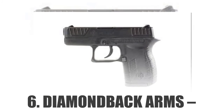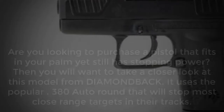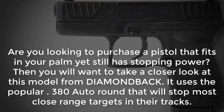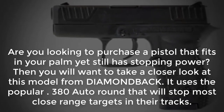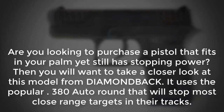Number 6: Diamondback Arms DB380. Are you looking to purchase a pistol that fits in your palm yet still has stopping power? Then you will want to take a closer look at this model from Diamondback. It uses the popular .380 auto round that will stop most close-range targets in their tracks.